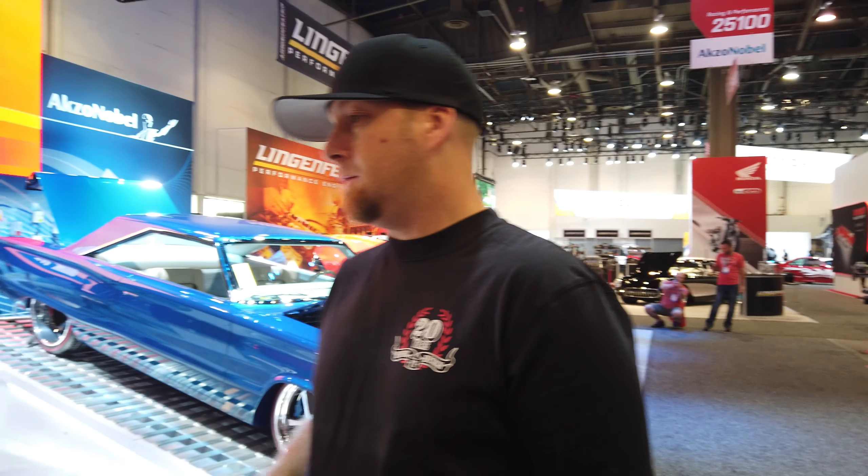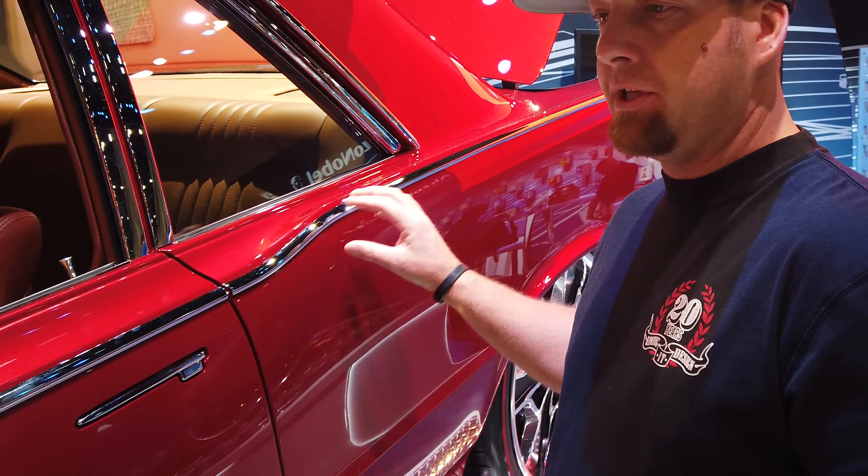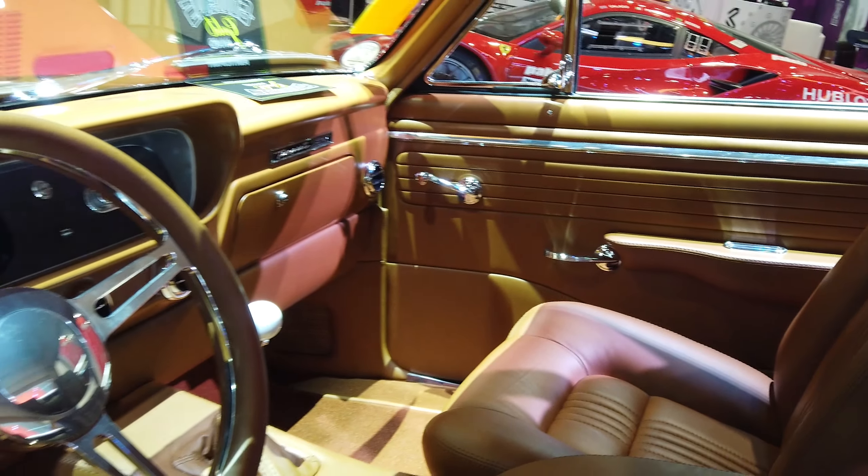We also have our door handles in it like we do on most. The trim looks really OEM but this is one piece solid stock that was made from hand. Vintage Air in it. It's a very nice driver.